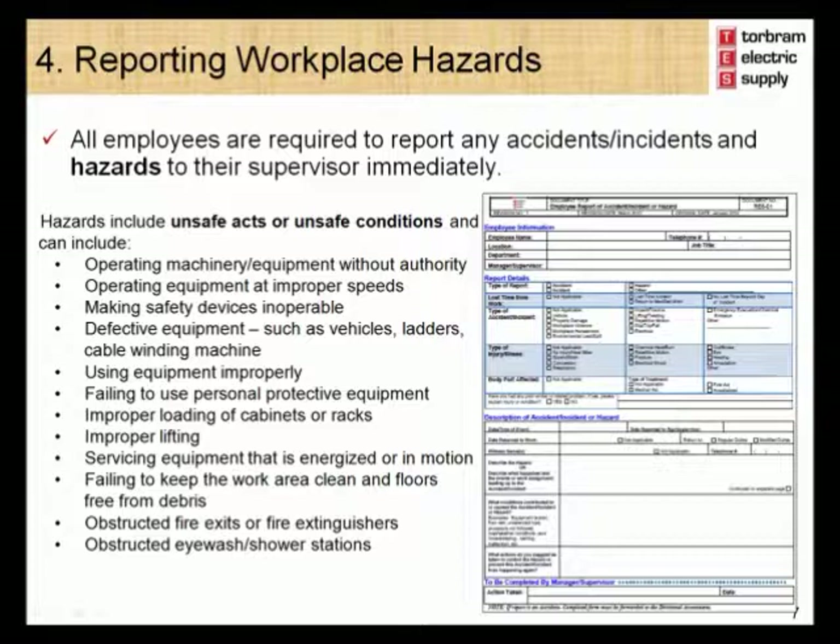Module 4 – Reporting Workplace Hazards. In order to ensure that all Torbram Electric Supply workplaces are free of hazards, it is important for everyone to report hazards to their supervisor immediately. Hazards must be reported so that they may be addressed and corrected. Torbram Electric Supply has developed a hazard report form. A copy of the hazard report form has been provided in your handout. Blank copies can also be found on the health and safety notice boards or you may ask your supervisor for a form. Identifying and controlling hazards is a very important part of keeping our workplace healthy and safe.